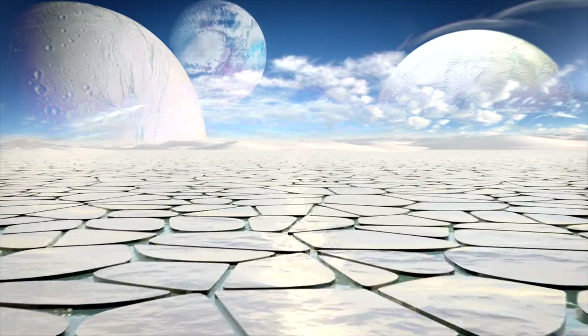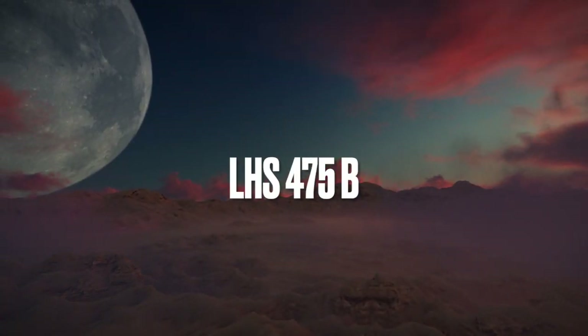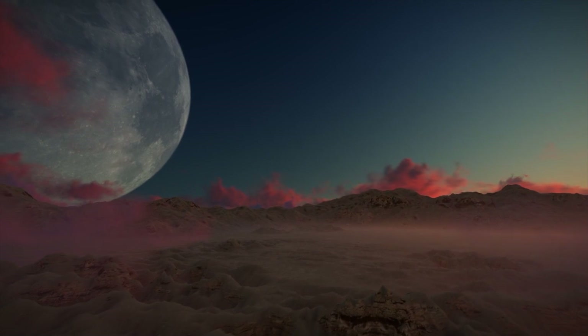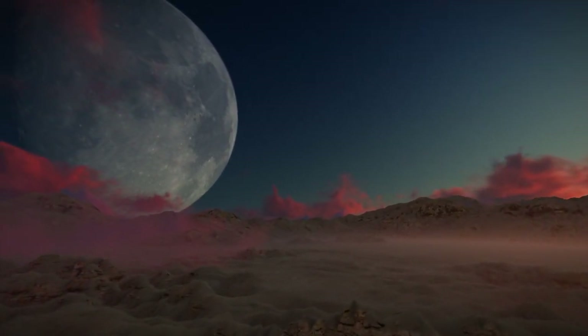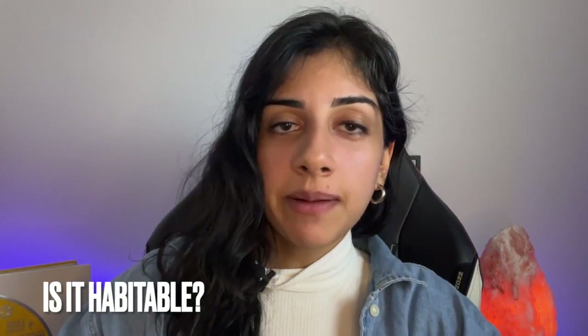First up, we have LHS 475b — an Earth-sized rocky exoplanet located 41 light years away. It orbits a small, dim star in just two days. What makes it stand out is that it's not a gas giant like most exoplanets we've seen — it's a rocky one, kind of like Earth. However, it's a few hundred degrees warmer than Earth, orbiting close to its red dwarf star, which is less than half the temperature of our Sun. Being so close to the star makes it hard to keep a stable atmosphere, and unfortunately, this planet is too hot to be habitable.